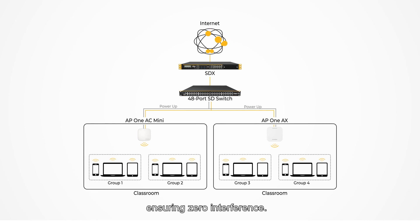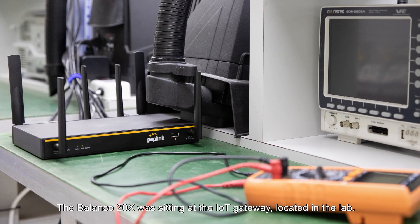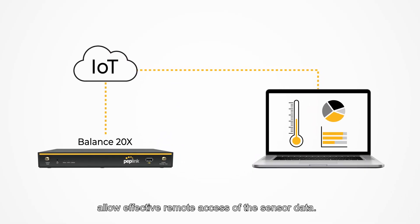The Balance 20X was sitting at the IoT gateway located in the lab. The IP port forwarding functions allow effective remote access of the sensor data.